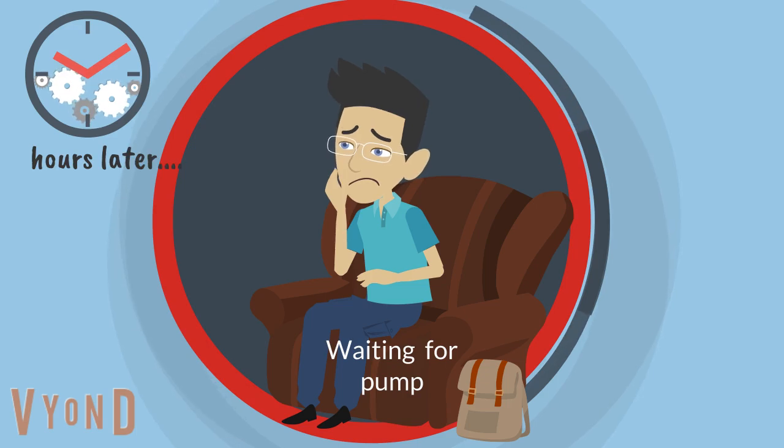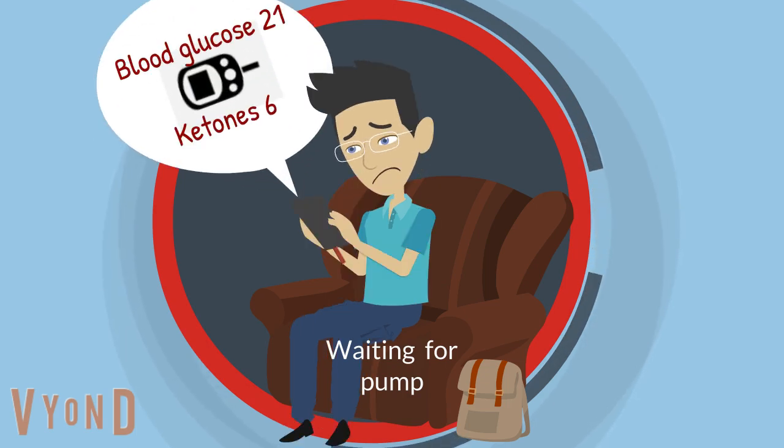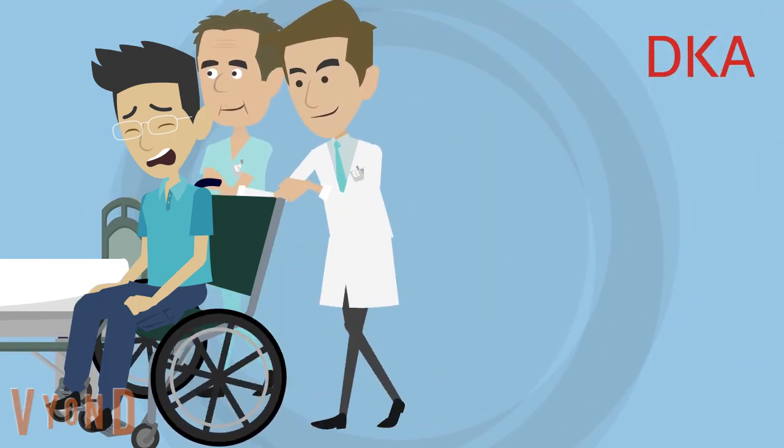Hours later, he has high blood glucose and ketones again. Jacob is back in DKA. He is back to the ward again.